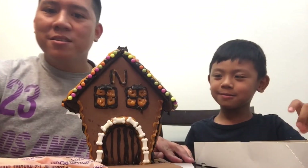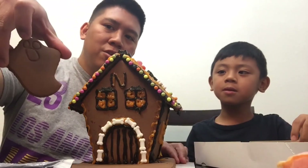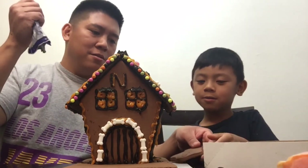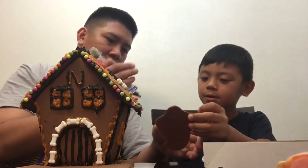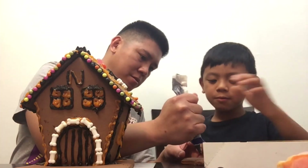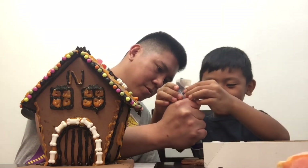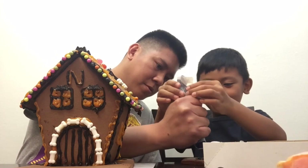Alright, me and Nathan are almost done. Now we're going to do the ghost cookie. You want to try it? You want to see how to put the icing? You just press it. Oh dude, look at his mouth! I want to try it now.